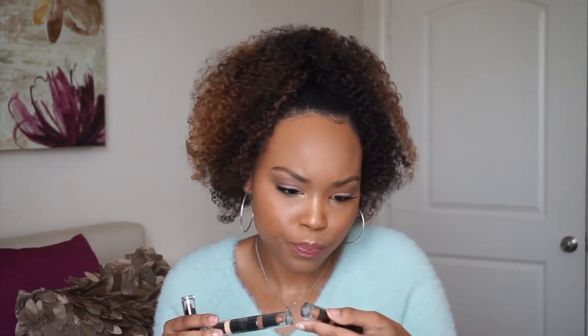I think I'm going to start using this a little bit more. You can also do a cream contour stick and then apply powder if that's your preference, to warm up your skin or create more depth when contouring. They sent me three of these — one in Tan, one in Light, and one in Deep.